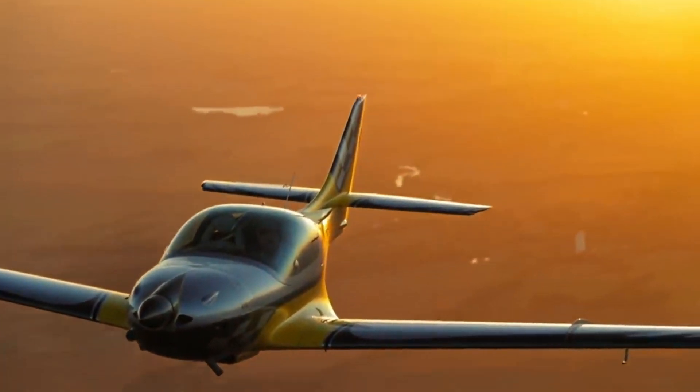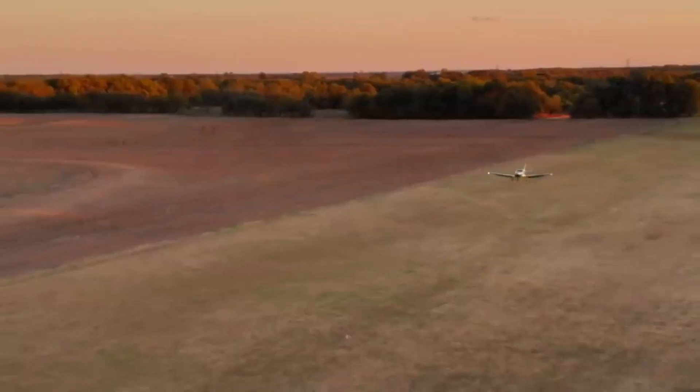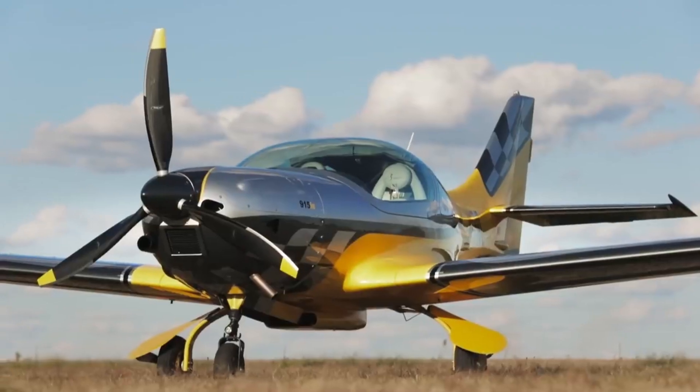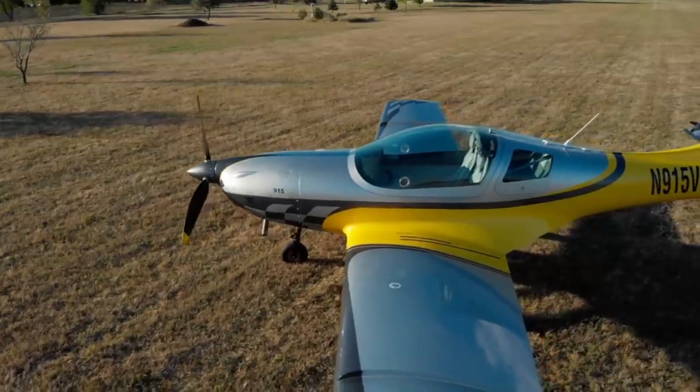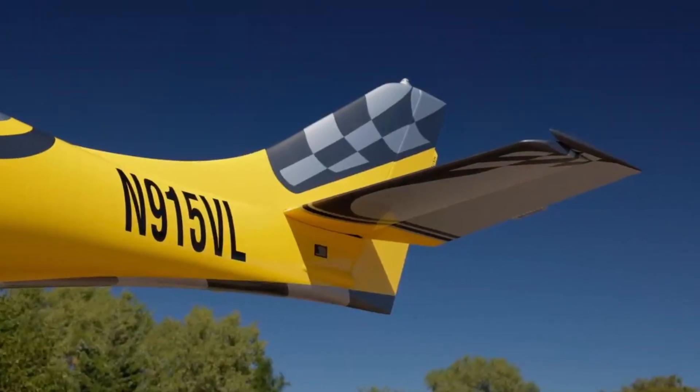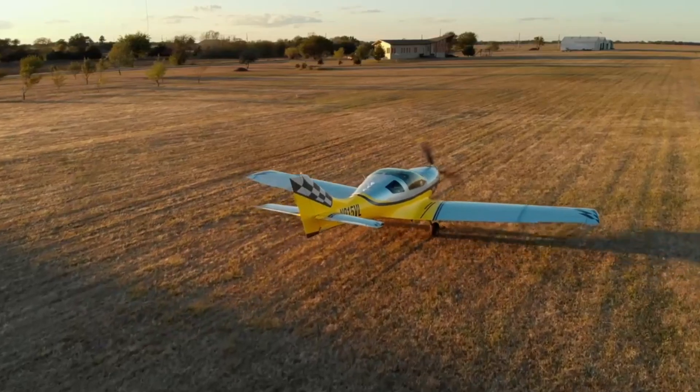With a spacious cockpit and impressive range, the VL3 combines comfort and performance, making it ideal for both recreational flying and long-distance trips. The VL3 is highly aerodynamic — its sleek fuselage and wing design reduce drag, allowing it to cruise efficiently at high speeds.